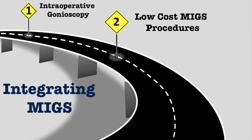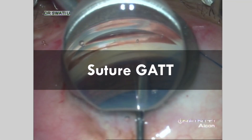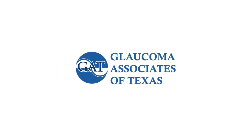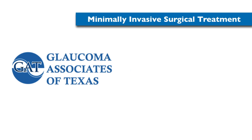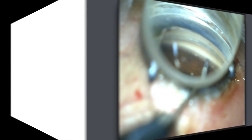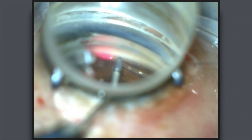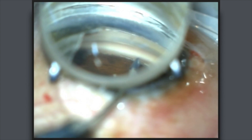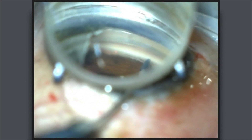Step 2: Adopting low-cost MIGS procedures. Suture GAT. The gonioscopy-assisted transluminal trabeculotomy, or GAT, developed by Dr. Devinder Grover and his team at Glaucoma Associates of Texas, has become a popular minimally invasive surgical treatment in the management of open-angle glaucoma. GAT is originally performed using an iTrack microcatheter, which has an illuminated probe that allows visualization of the catheter tip as it is advanced through Schlemm's canal. A lower-cost alternative approach, called the Suture GAT, uses a less expensive 5-0 prolene suture.